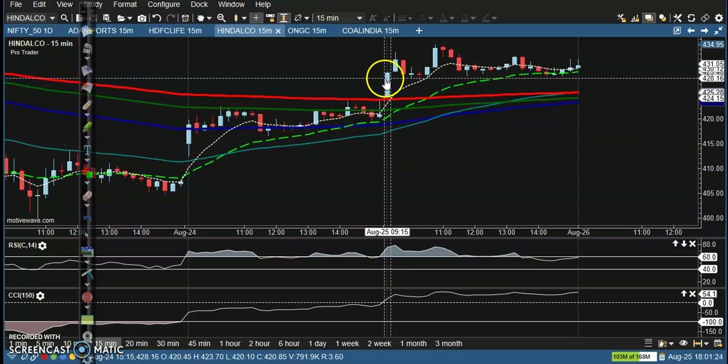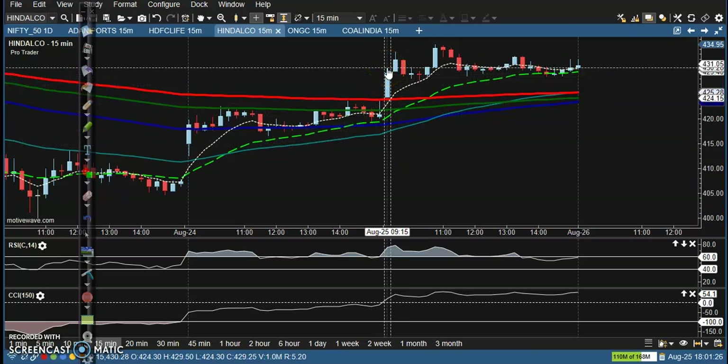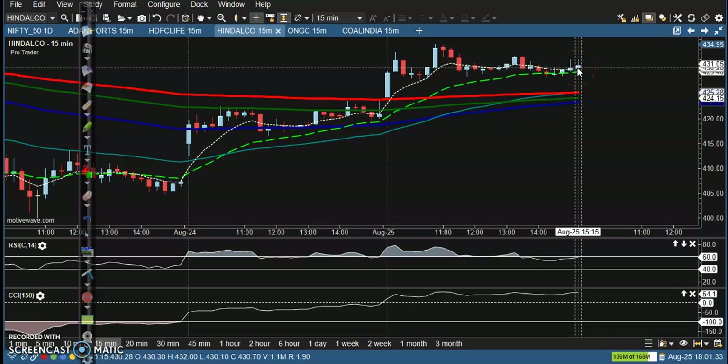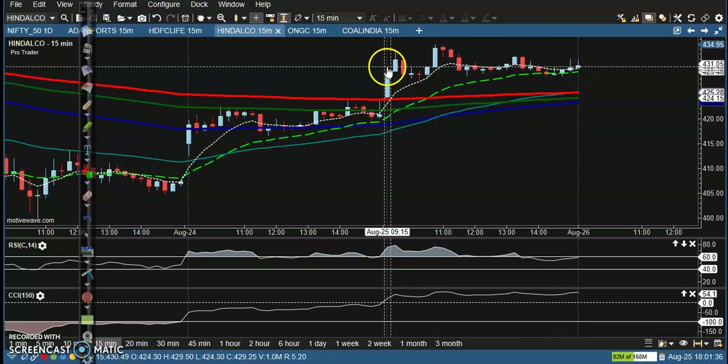Now I can see another opportunity — this one is Hindalco. Exactly here you can see this is the NT point — you place NT, no forfeit, no loss. Now price is exactly closing near our NT point. Both signals are giving a buy signal.